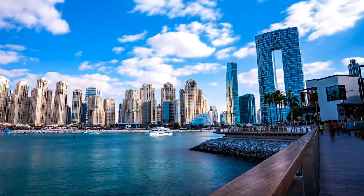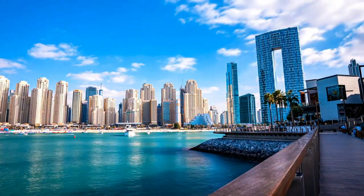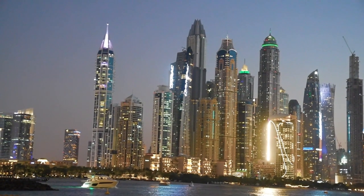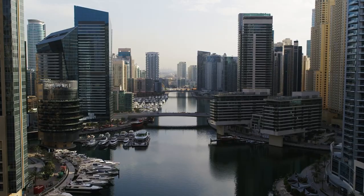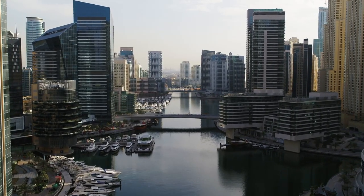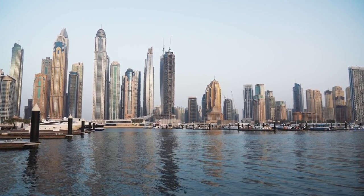CL Tower Dubai is located in the heart of Dubai Marina, an upscale waterfront community in Dubai. This location provides guests with stunning views of the marina and the surrounding cityscape. The hotel is in close proximity to popular attractions and shopping destinations, making it an ideal destination for tourists and business travelers alike.